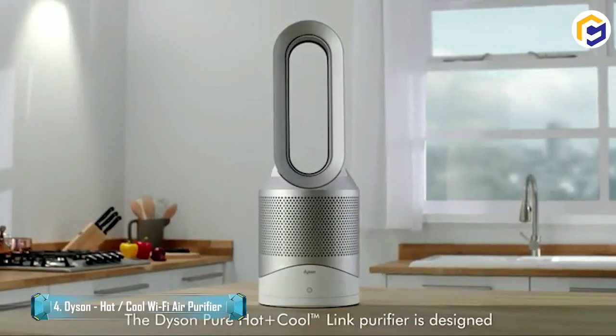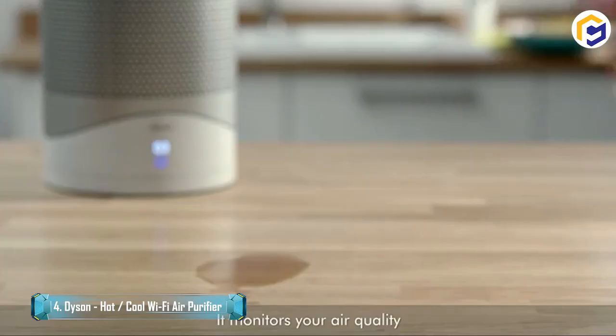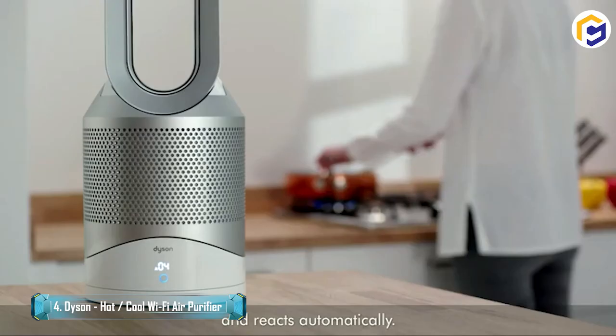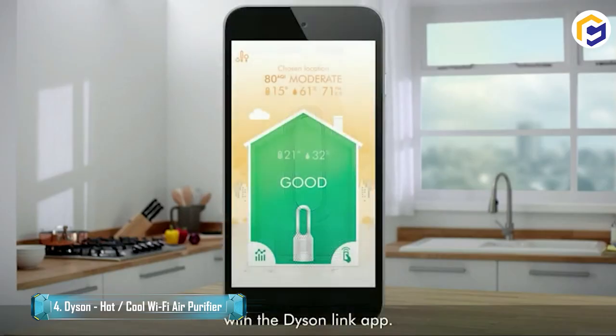The Dyson Hot+Cool Connected Purifier has triple functionality. It filters air year-round, rapidly warms the entire room in winter, and keeps you cool as a fan in summer. As a purifier, it eliminates 99.97% of allergens as small as 0.3 microns from your home.